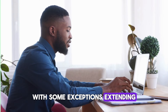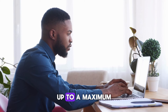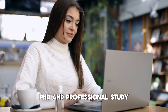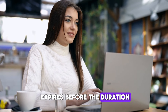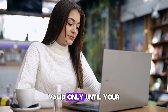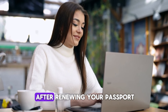The PGWP is typically issued for the duration of your study program, up to a maximum of three years. This is fantastic news for master's, PhD, and professional study program graduates. However, if your passport expires before the duration of your PGWP, IRCC will issue a work permit valid only until your passport's expiration. In such cases, you can extend your PGWP after renewing your passport.